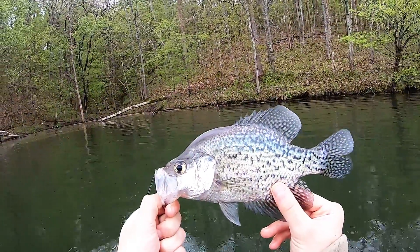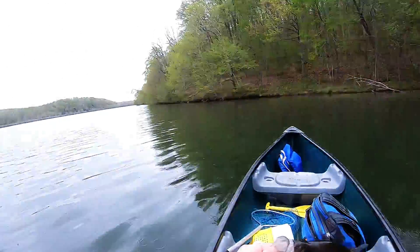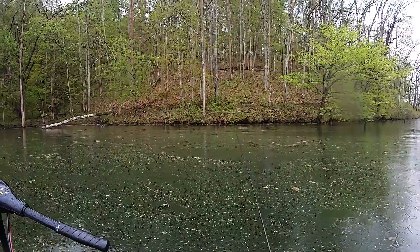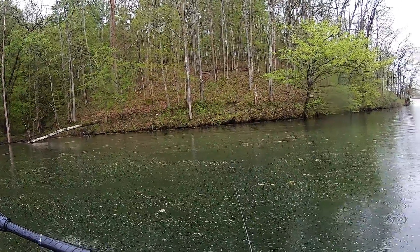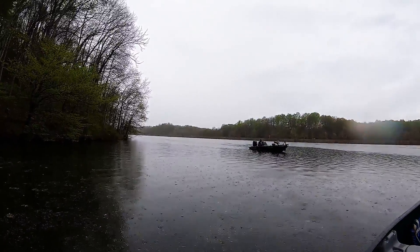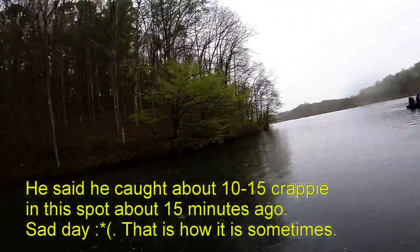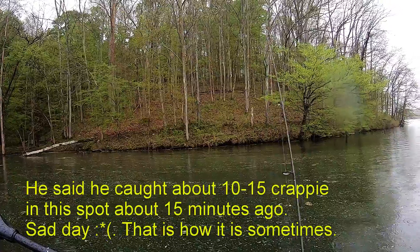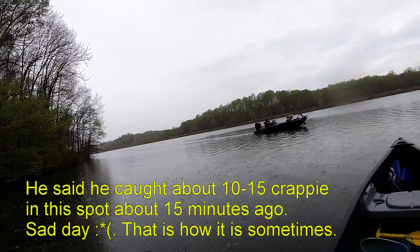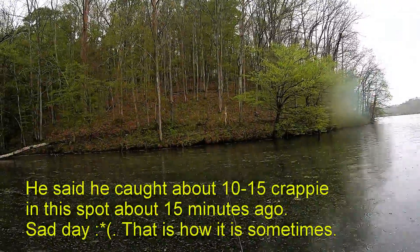Not a bad start. Hopefully they get bigger, hopefully they're still in here. Thank you Mr. Fishy, there he goes. Someone nearby mentioned they caught one so far too, so the fish might not all be right here.